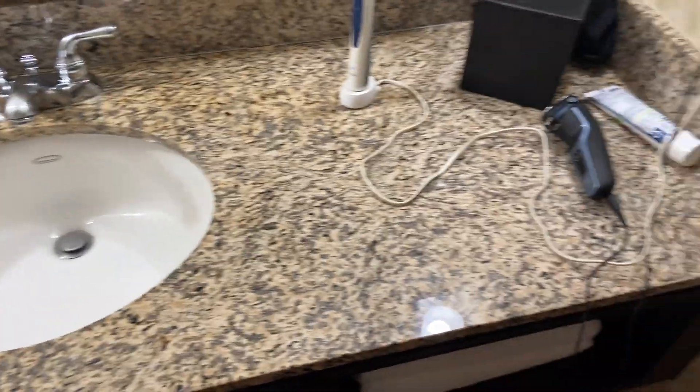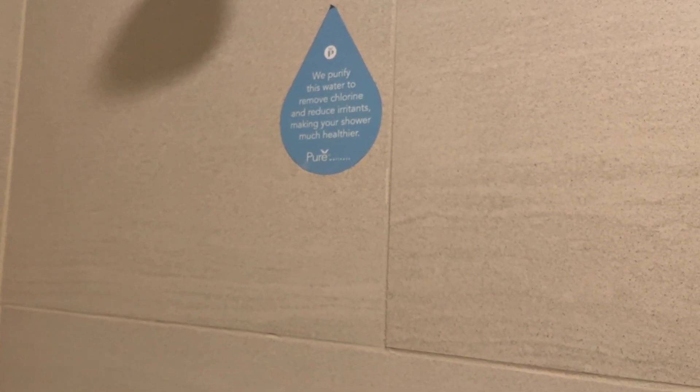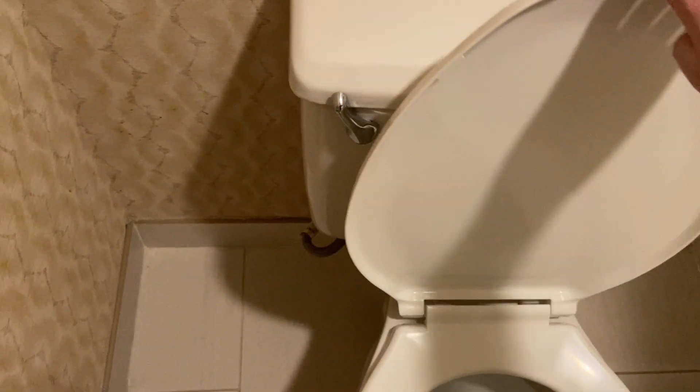There's the back room sink. We have a shower. It says: 'We provide this water to remove chlorine. We reduce the amaranth, making your shower much healthier.' There's the shower, and there's the bathtub, and there's the curtain. And then the commode — the toilet. Let's flush the toilet.